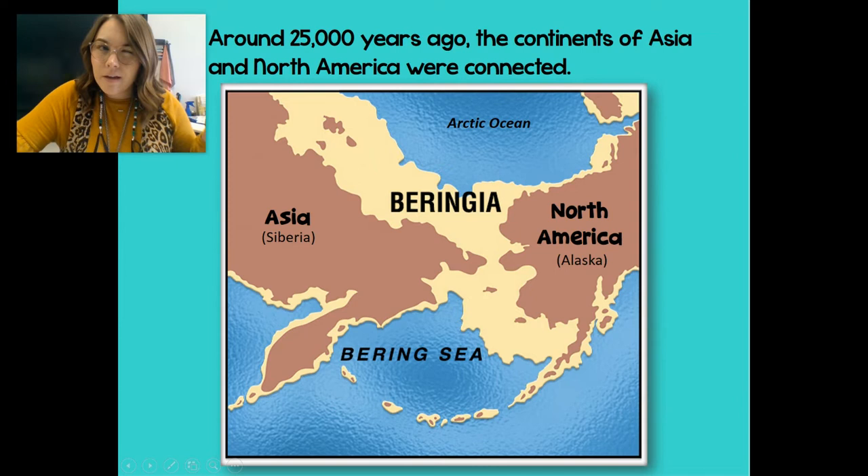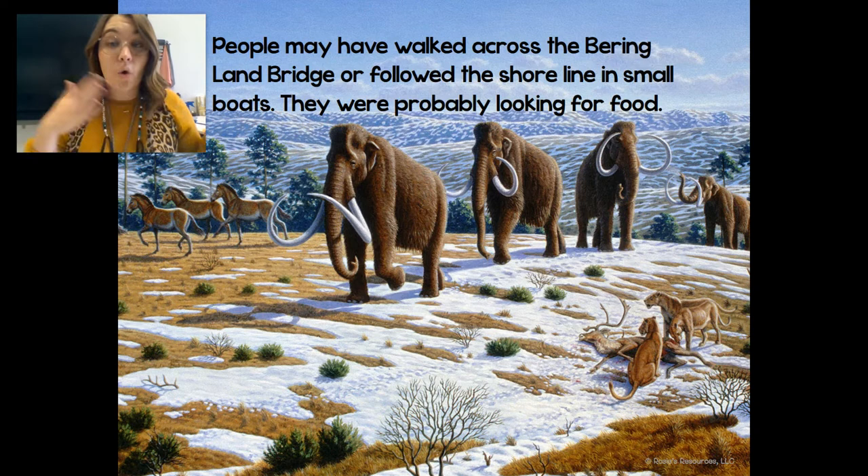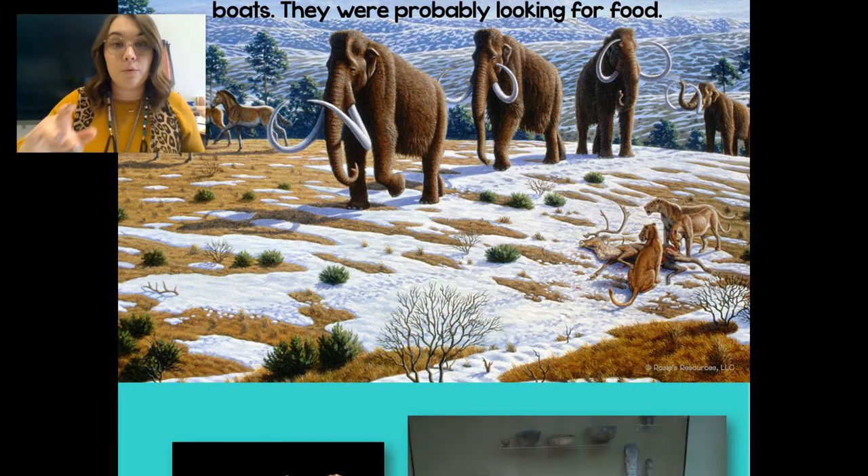So around 25,000 years ago, the continents Asia and North America were connected. Isn't that weird? They're thought to be connected by something called Beringia. People might have walked across the Beringian land bridge or followed the shoreline with boats. They think they were probably looking for some food.